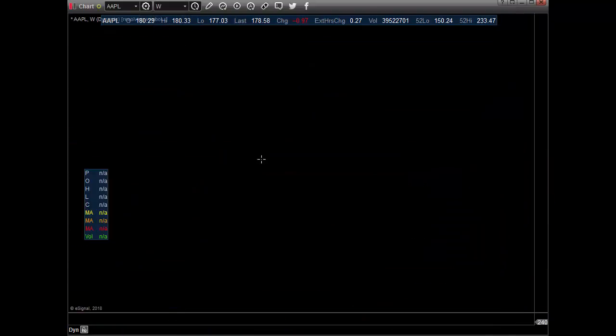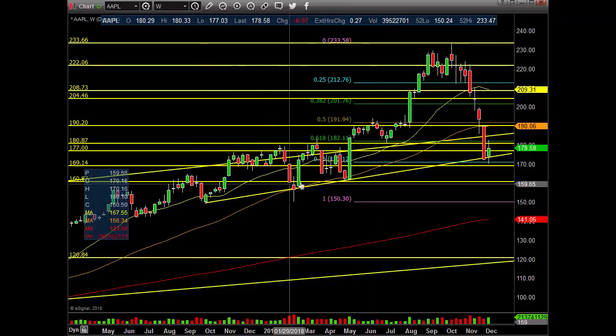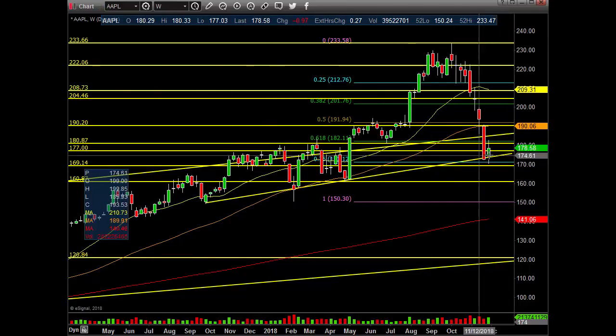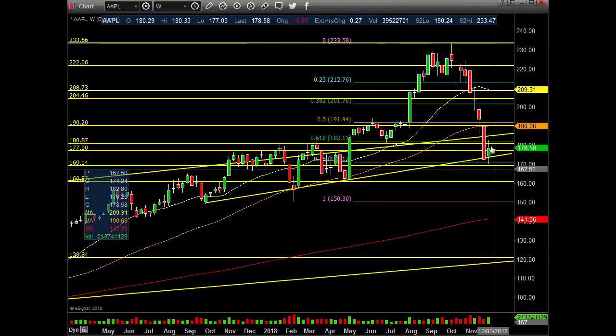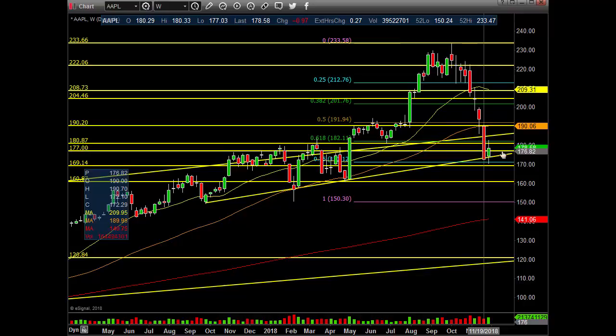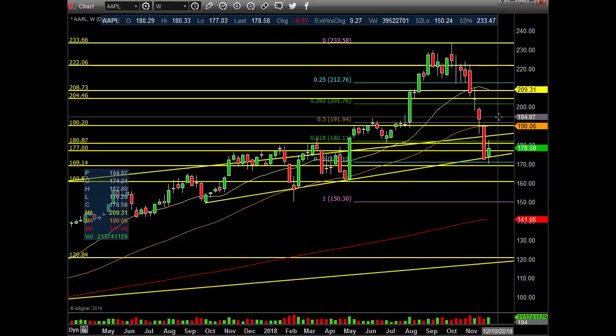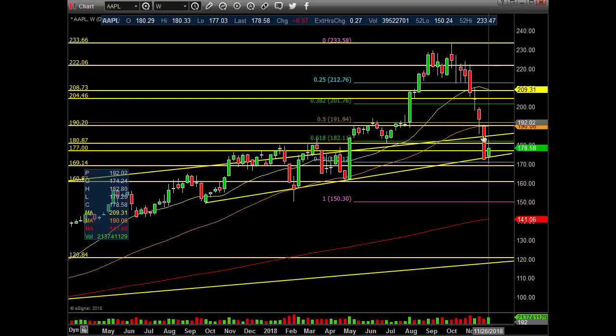Weekly chart. Great support. Look at that guys — there's that big trend line. Holding it and holding the 75% retrace, coming from this high to that low. So that's very important. Very important spot here, but down sideways. This is weekly — this thing's got to get going. You want to recapture 192, 190 — I'm going to say 195 — and close above it. Then maybe higher, and get above the 50MA too. So not out of the woods yet. Lower range. Chopping around.